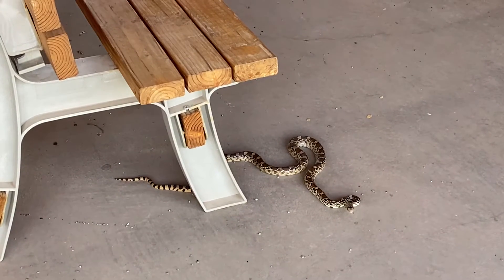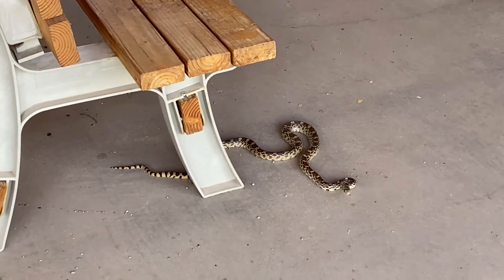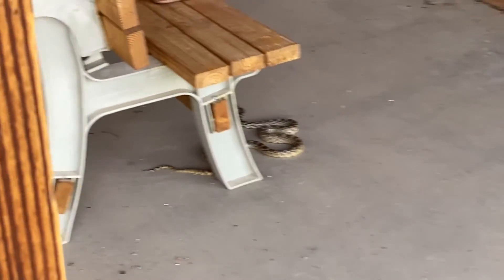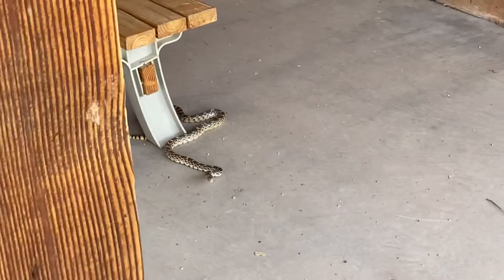He's in a spot where we don't want him, so we're going to try and move him or encourage him to go away. Just for fun we're going to film this and see what happens. Now he's getting — he feels trapped, so we don't want to do that.